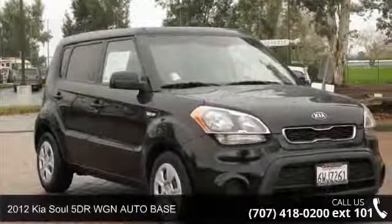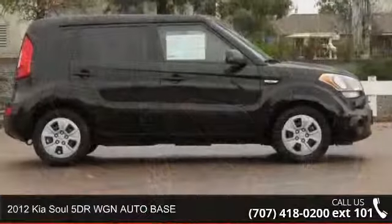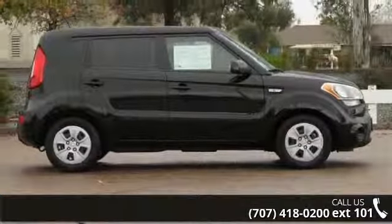Check out this 2012 Kia Soul. This may be the set of wheels you've been looking for. Enjoy these notable features: